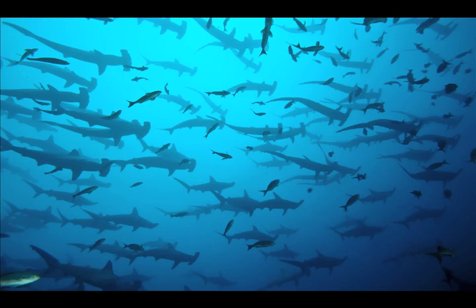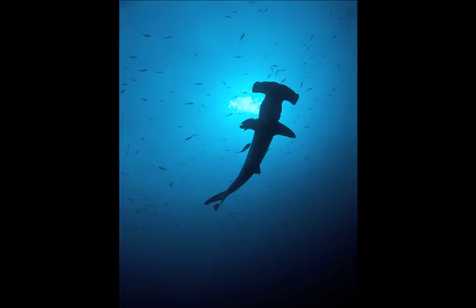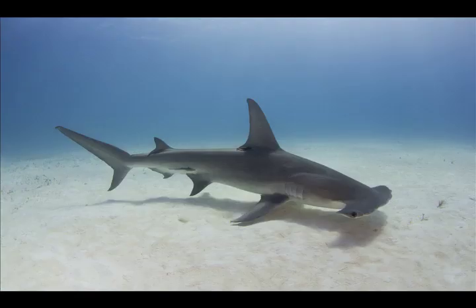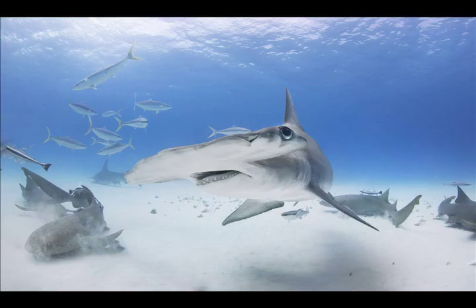The shark's eye placement on each end of its very wide head allows it to scan a large area more quickly than other sharks can. It can see in a 360 degree range of vision, meaning they can see all around them at all times — whether in front, behind, above, or below them — which helps during hunting and getting away from predators.